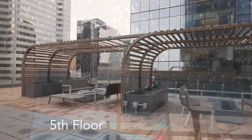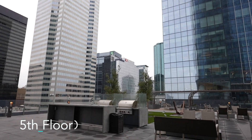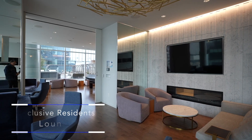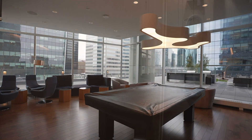The amenities at the Legends are world-class. There's a pool, hot tub and steam area, conference room, gym, billiards lounge, rooftop patio with barbecues and a pet walk area, plus 24/7 concierge service.